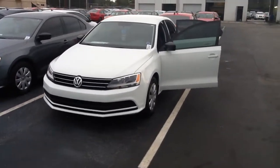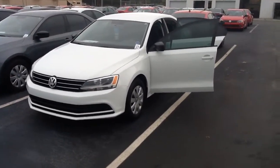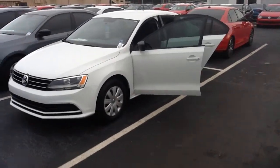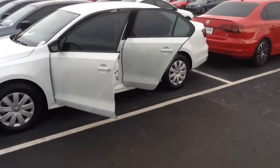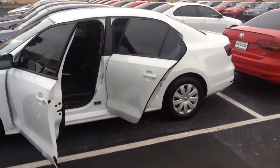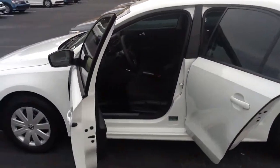This is the Volkswagen Jetta S. This is an absolutely fantastic vehicle for the money. Clean lines. It does have the most headroom, legroom, and trunk room in its class.